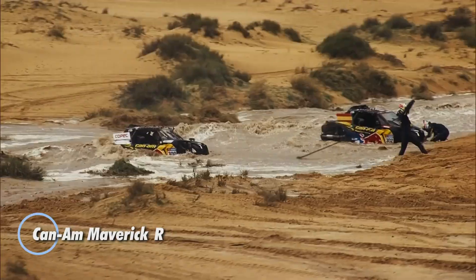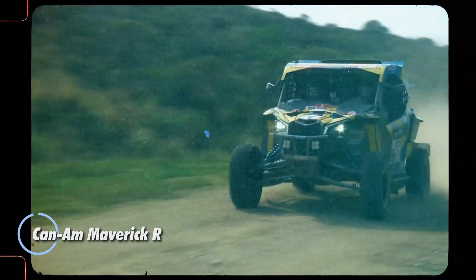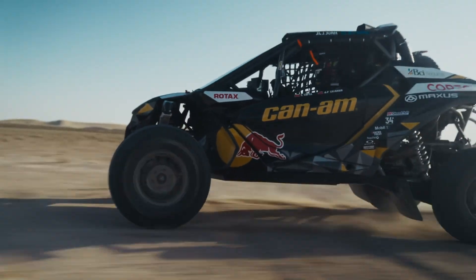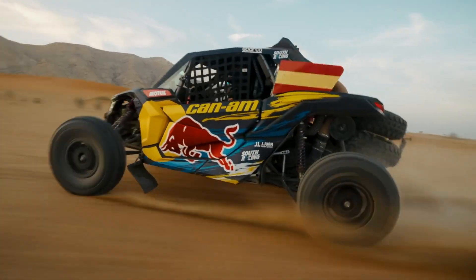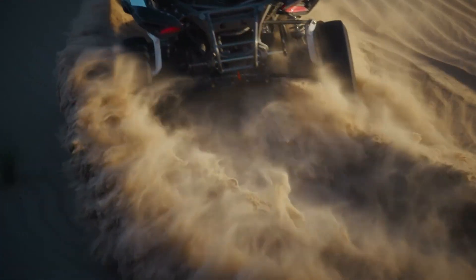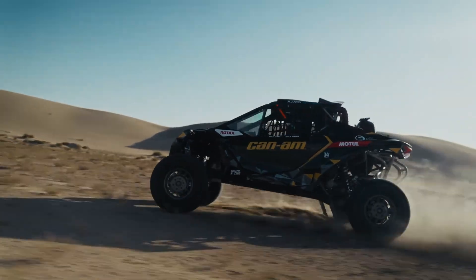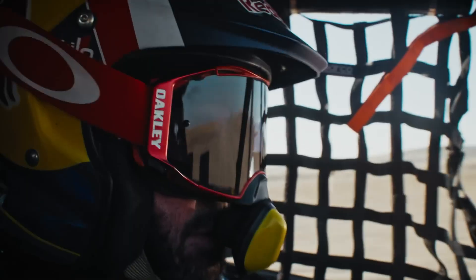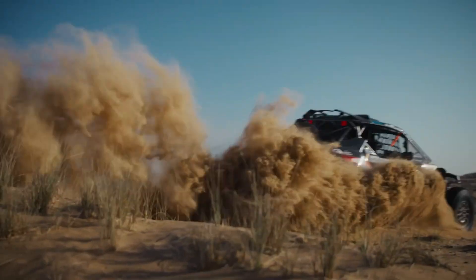The CAN-AM Maverick R is a high-performance off-road vehicle built for thrill-seekers. Powered by a 240-horsepower 999cc Rotax turbocharged engine, it delivers impressive speed and acceleration. Its 7-speed dual-clutch transmission provides quick, smooth gear changes, while a rugged suspension system and 17-inch ground clearance ensure stability on rough terrain. Equipped with a 10.25-inch touchscreen and BRP Go app support, it offers modern connectivity for navigation and entertainment.